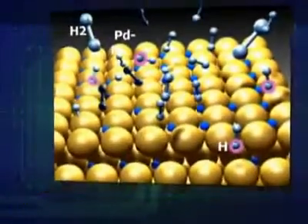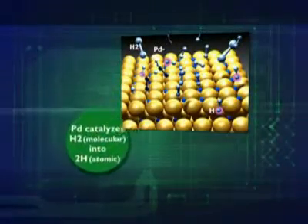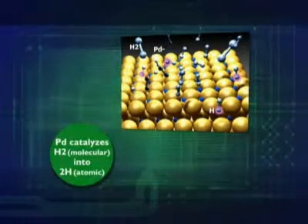Our hydrogen sensing technology is based on the unique interaction of hydrogen and palladium. Not only does palladium dissociate hydrogen into atomic hydrogen, but that atomic hydrogen can diffuse into the palladium lattice. Palladium is unique in allowing hydrogen to diffuse into the lattice, and that's the mechanism we rely on in our sensing elements.